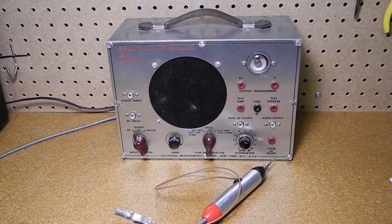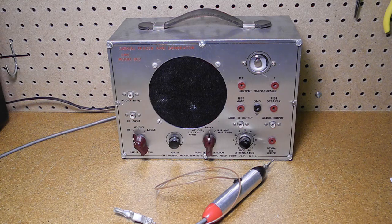The EMC 802 was built as a signal tracer and generator, so it had a few features beyond the basic signal tracers. For signal tracing, it can accept radio frequency or audio frequency signals, amplify them, and output them to a loudspeaker as well as a magic eye tube.